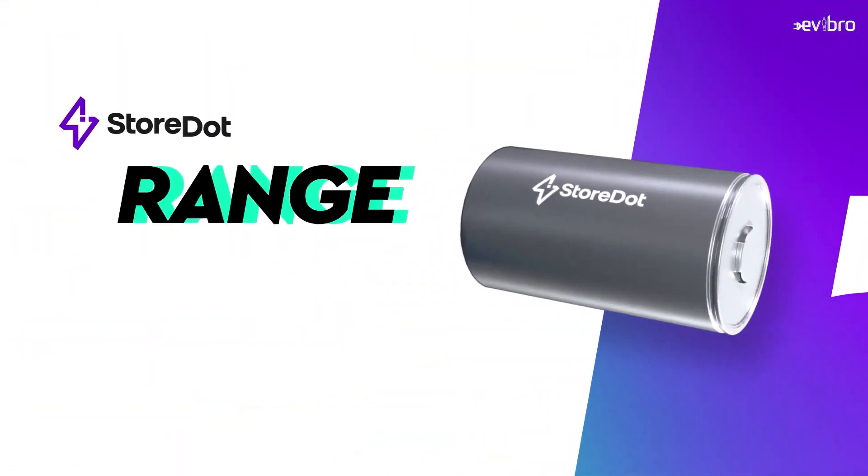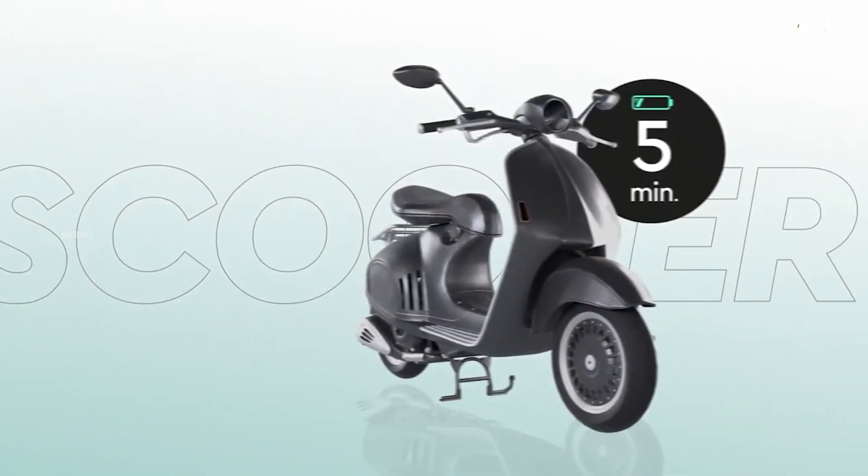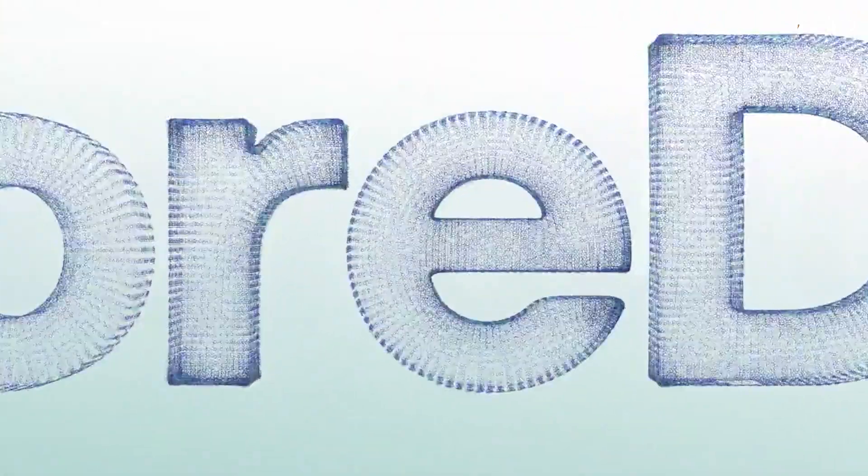Israeli battery developer Storedot says they can deliver batteries capable of charging 160 kilometers of range in just five minutes by 2024. Not just that — by 2032 their plan is to charge an EV battery in just two minutes.